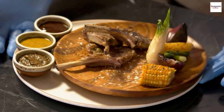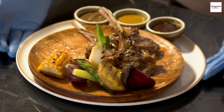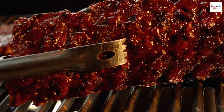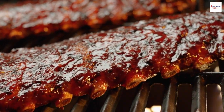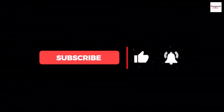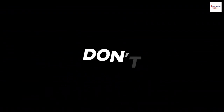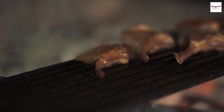And there you have it — an epic journey through the world of American barbecue ribs. They're not just a dish; they're a passion, a tradition, and a source of endless culinary exploration. Share your own rib stories, tips, or favorite rib memories in the comments below. Like, subscribe, and hit that notification bell to stay connected for more lip-smacking barbecue adventures. Until next time, keep the grill hot, the ribs tender, and the barbecue spirit alive!